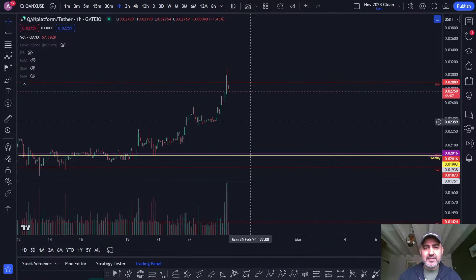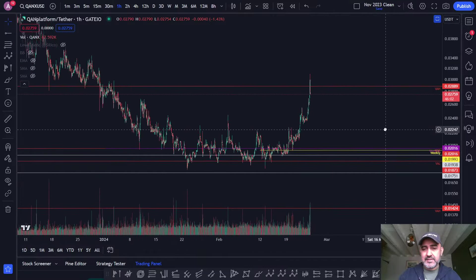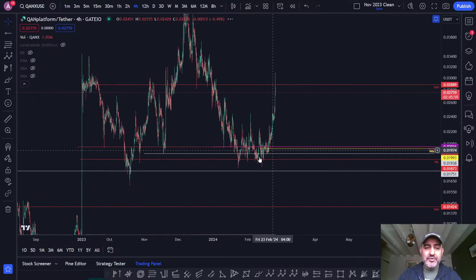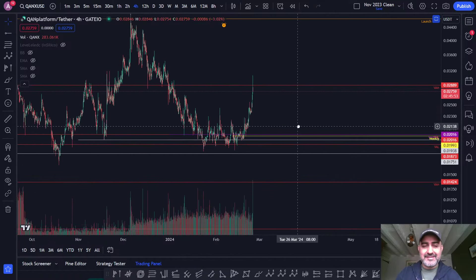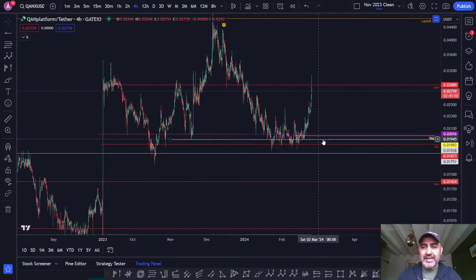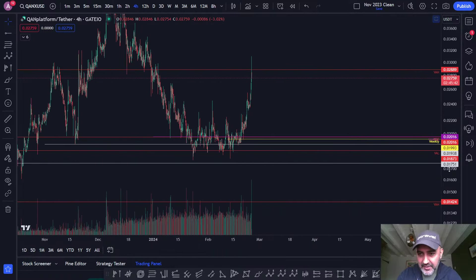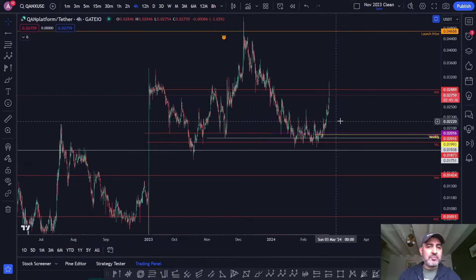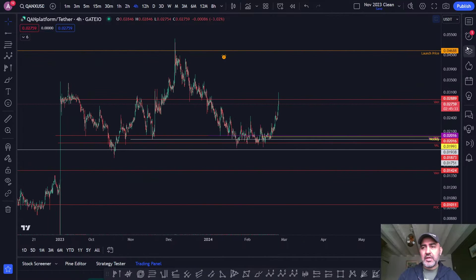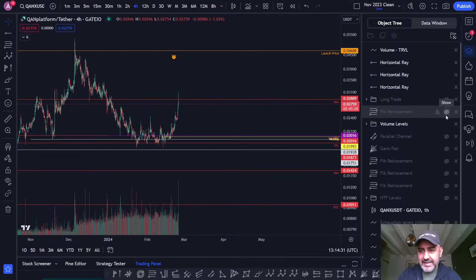It's a bit of a pump into the value area high, nice to see. I did say you reclaim the value area low, it's bullish. You reclaim a value area low, flip it into support, price action becomes bullish again. The point of control was flipped into support too, and the point of control moved to the lows - that was bullish. So there's a lot of bullish things happening, though all of that is invalidated now at least for the time being.